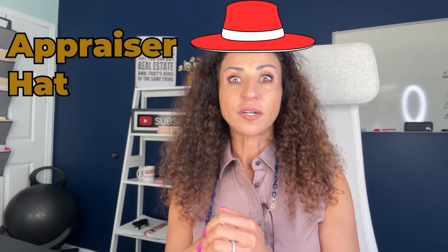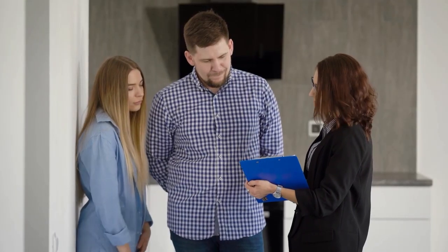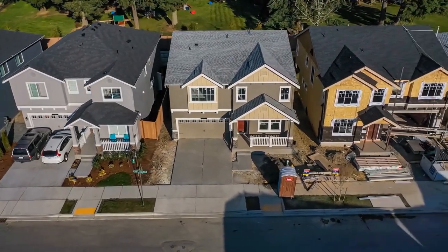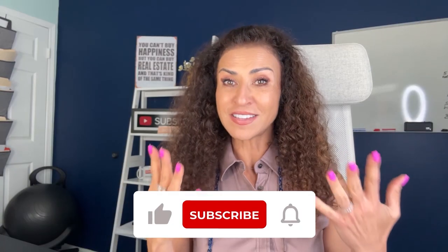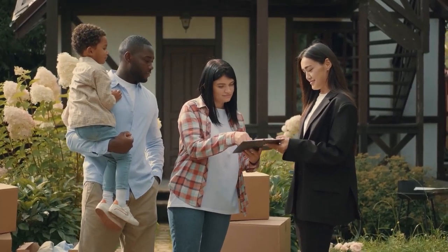Let's switch to hat number three — the appraiser hat. I've said it a thousand times, probably more: setting the right price when publicly placing your home for sale on the market is crucial. Put your appraiser's hat on and start researching the local real estate market. Look at what homes in your neighborhood that are like yours in size, style, and amenities are selling for. Check the competition — who else is selling a house just like yours in your neighborhood and what are they asking? Setting a competitive and realistic price for your home will determine how quickly and for how much money you will get your house sold.